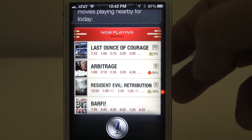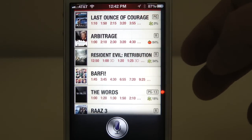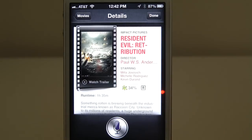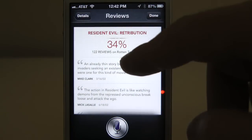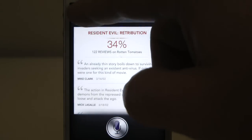They'll give you various show times. As you see here, Resident Evil: Retribution — you'll have show times. And this here is Rotten Tomatoes reviews, so you can click on this, and just like Yelp, you're going to get reviews of that specific movie.